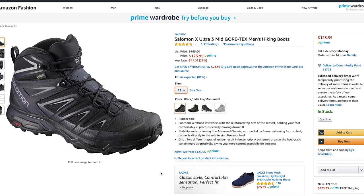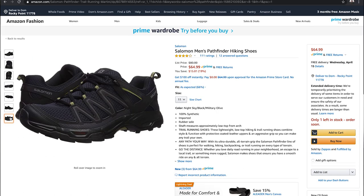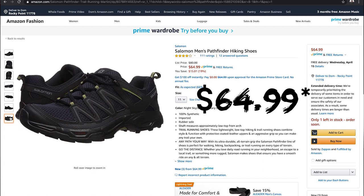They're now onto the X-Ultra 3 and there may also be a similar shoe called the Pathfinder. The Ultra 3 boots are upwards of $150, but the Pathfinder is listed at $65 on Amazon, which is a great price for a great shoe. I would highly recommend that.